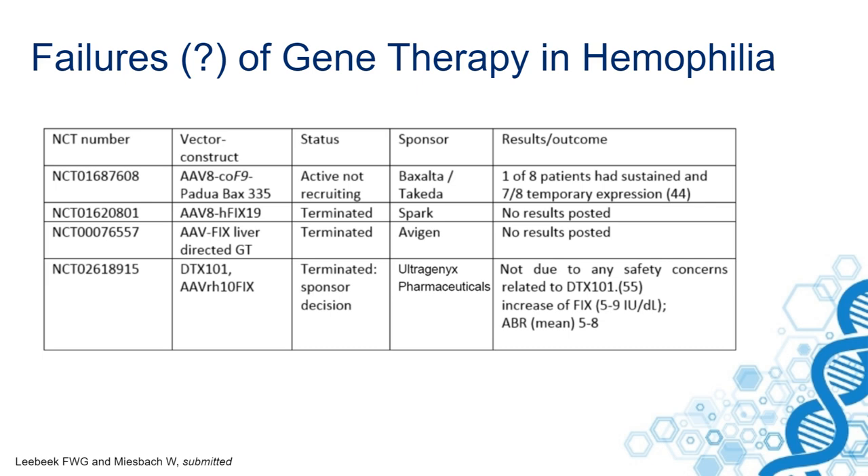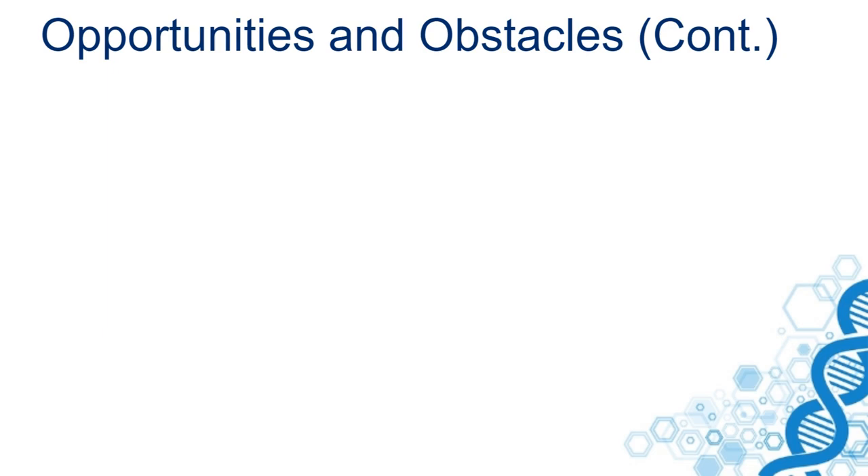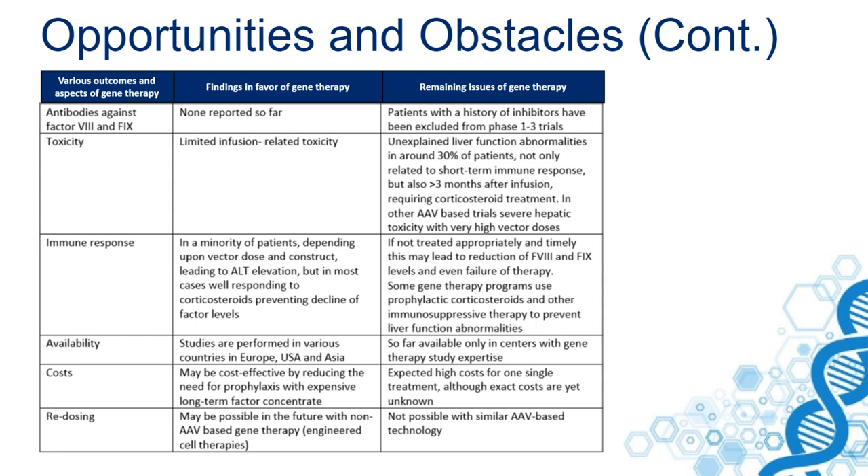There have been fears of antibodies against factor VIII and factor IX developing after gene therapy. But in all the studies reported so far, none of these have been reported.